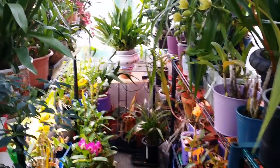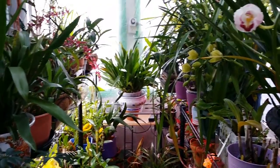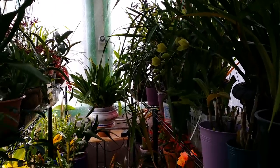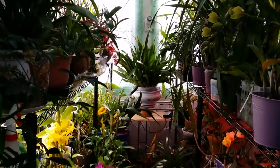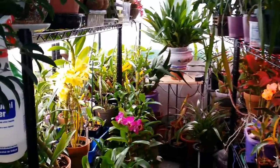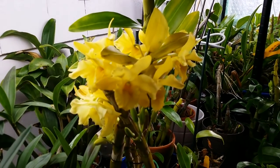Good morning guys, welcome to my January orchid update. I'll mostly show a lot of blooms and maybe some of the spikes. I don't know where to begin — okay, let's begin here.